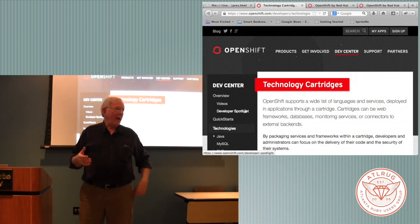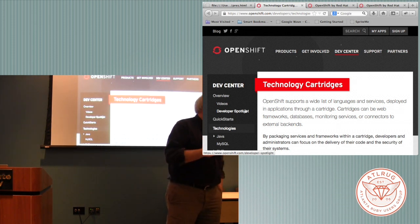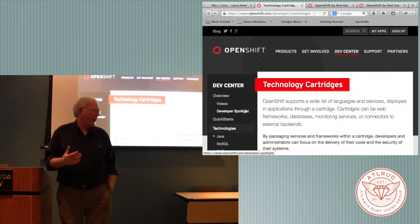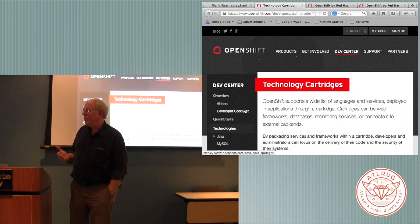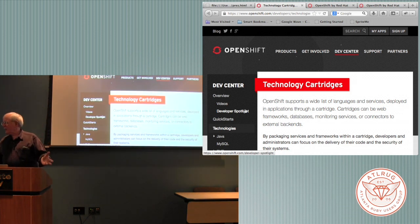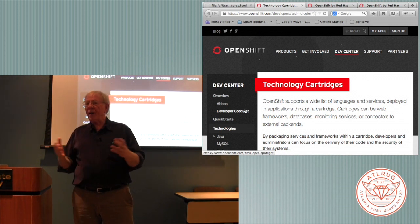I needed to find some way to scale that up. Heroku wouldn't work because I need Ruby 1.8 and Heroku doesn't have it. OpenShift does - it has 1.8 and 1.9, though it doesn't have 2.0 yet. It has PostgreSQL 8.4 and 9.1 available. And their command line client is written in Ruby, which stunned me - the client itself is a gem.